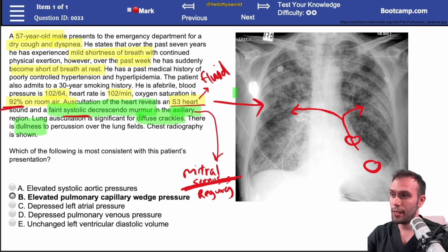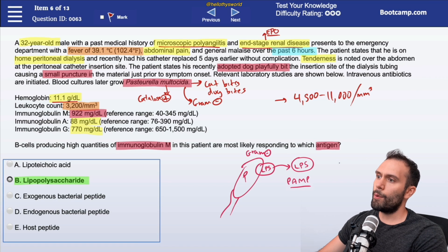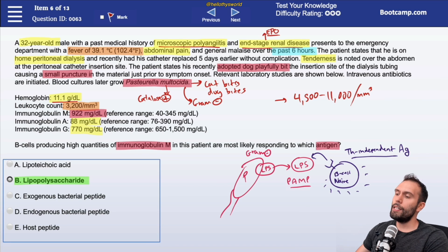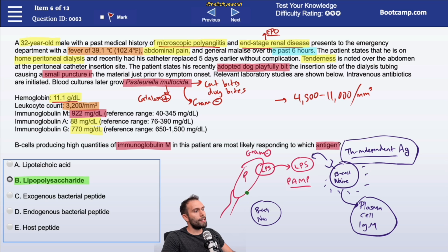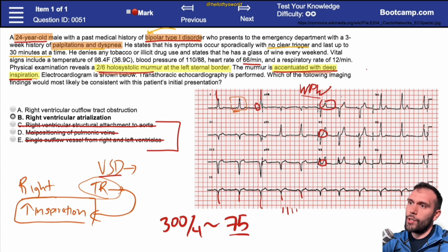Here are three different example cases. The first is a 57-year-old male presenting with a dry cough and dyspnea. The second is a 32-year-old male — you're given his medical background, lab studies, presenting complaint, and recent events, and you're trying to work out which antigen he's most likely responding to. And finally, there's a 24-year-old male where you're reading an ECG to help answer the question.